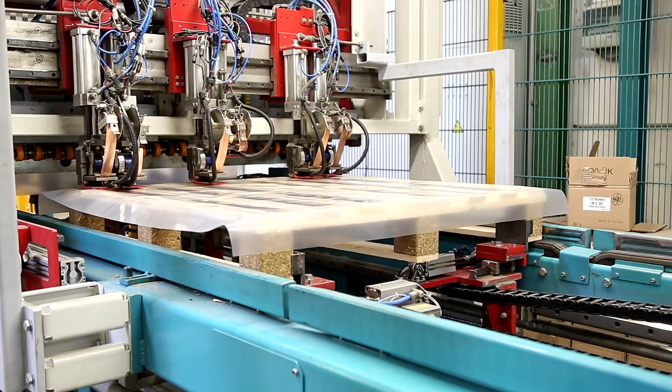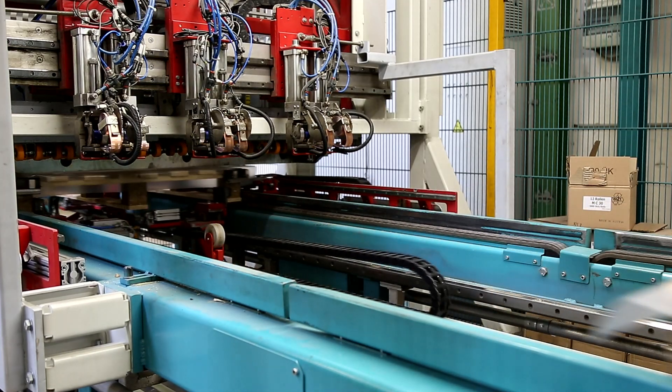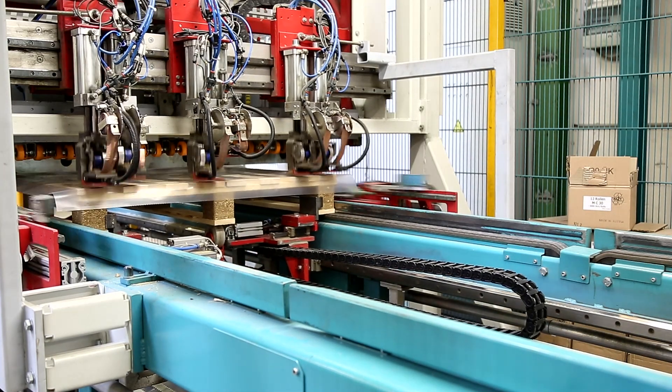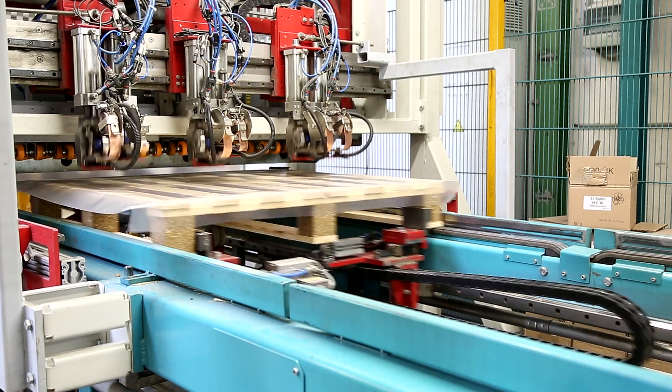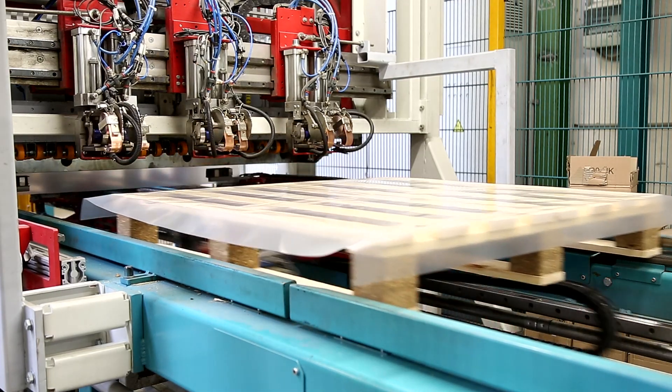Together with system manufacturer TSB Automation from Rudelstadt, SEW EuroDrive developed a completely new system for this based on the MoVC Modular Automation System.